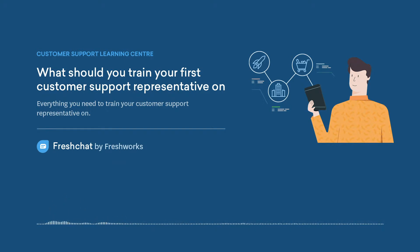Key components for training your customer support representatives. The people running the process determine the success or failure of your customer support, as it directly impacts customer satisfaction. Here are a set of critical components you need to include when training your new customer support reps.